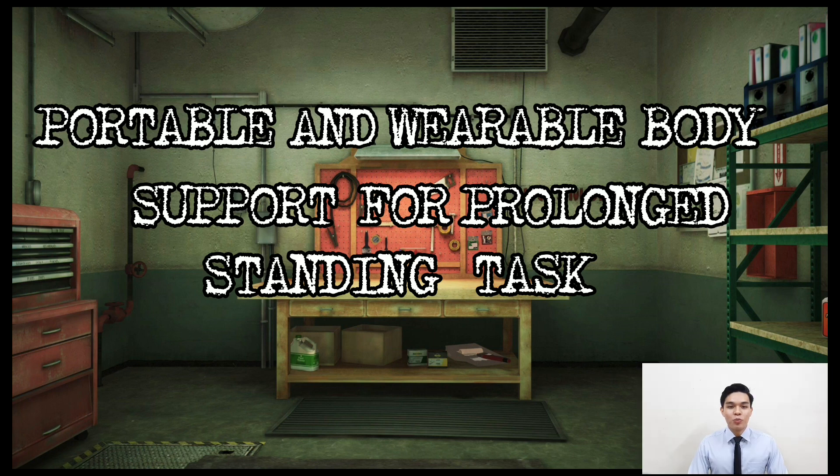Good day everyone. We are GOOP25 and we are going to present our integrated design project entitled 'Portable and Wearable Body Support for Prolonged Standing Tasks.' My name is Lizerson and I would like to present about the problem statement and objective.